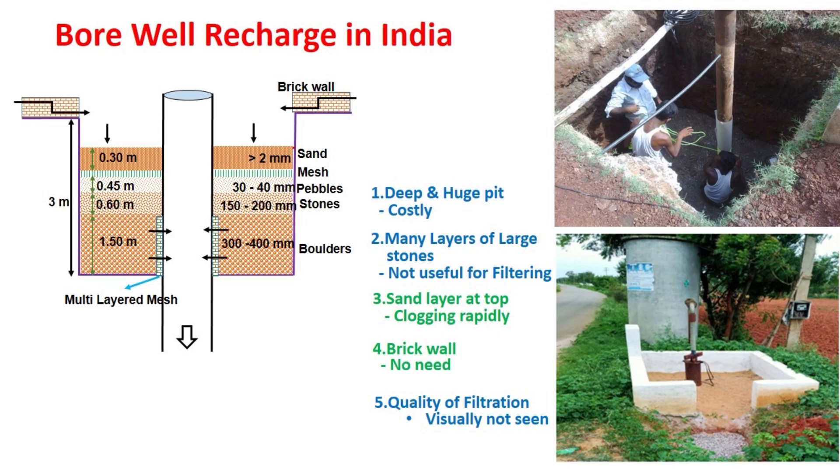The fourth issue is in relation to the construction of a brick wall around the structure to arrest the erosion of sand — this is a cost-intensive job, and for this issue we have found out a cost-effective option. The last but most important issue is that the filtered water cannot be seen visually, because the filtered water enters the bore well at a lower elevation in the casing pipe. The TNAU innovations have overcome most of these difficulties effectively.